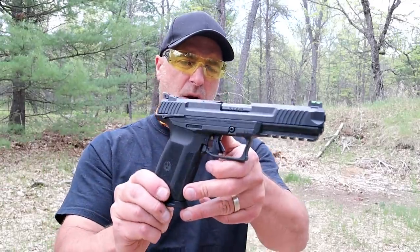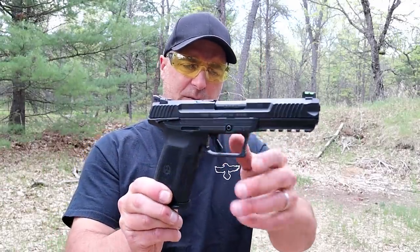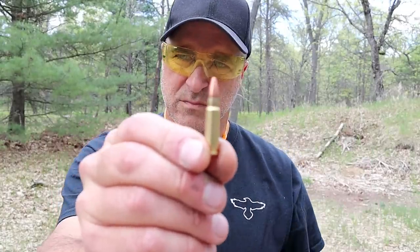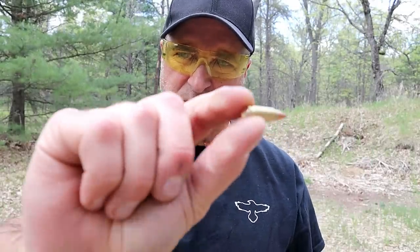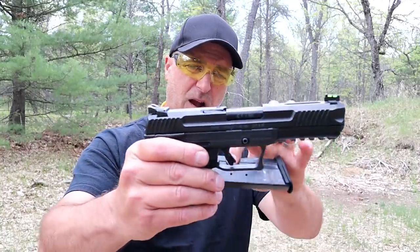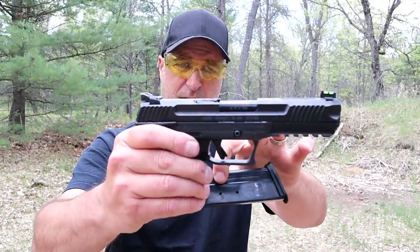Hey there friends, thanks for checking in today. We're going to look at the effects of a 5.7 by 28 millimeter versus a 22 TCM round on a patio block. With the 5.7 by 28 I have the Ruger 5.7, a fairly new offering from Ruger. The magazine holds 20 rounds and it's a sweet shooting gun.